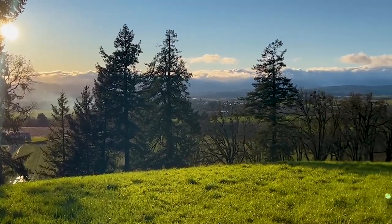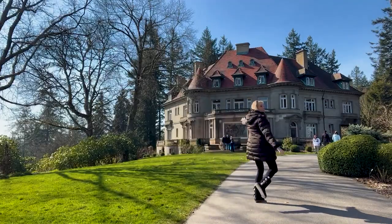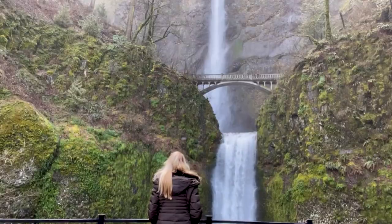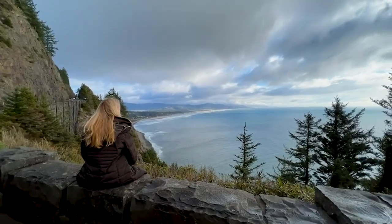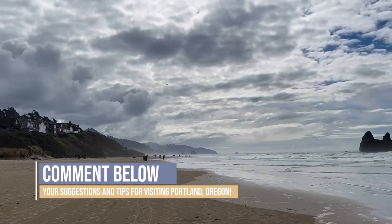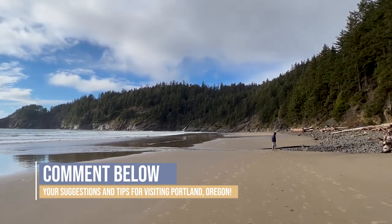I've thoroughly enjoyed my weekend here in Portland, Oregon. It's been fantastic — great people, great food, lots to do, and good weather for the middle of March. Thank you so much for watching. Please let me know if you have any suggestions, comments, or recommendations for my next trip to Portland. I'm Kemp, the Abundant Traveler, and thank you so much for watching and for your support. Make sure to give this video a thumbs up, ring that notification bell, and subscribe to the channel. I'll see you in the next adventure!